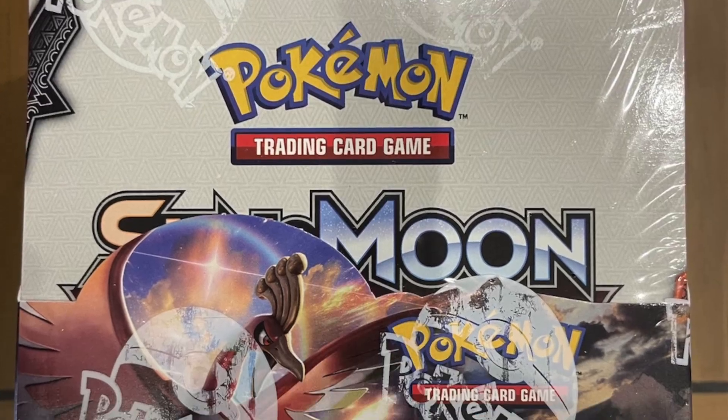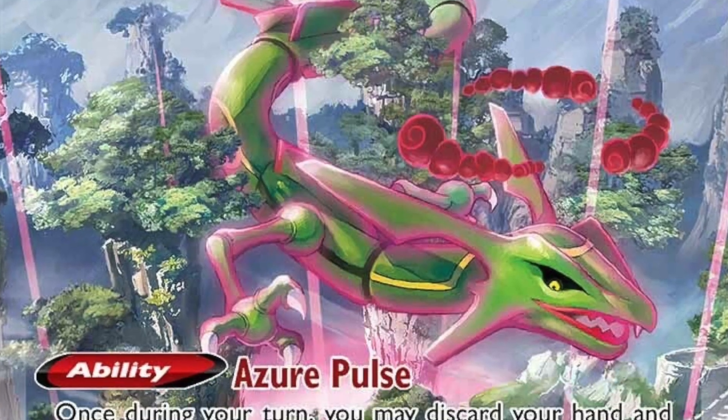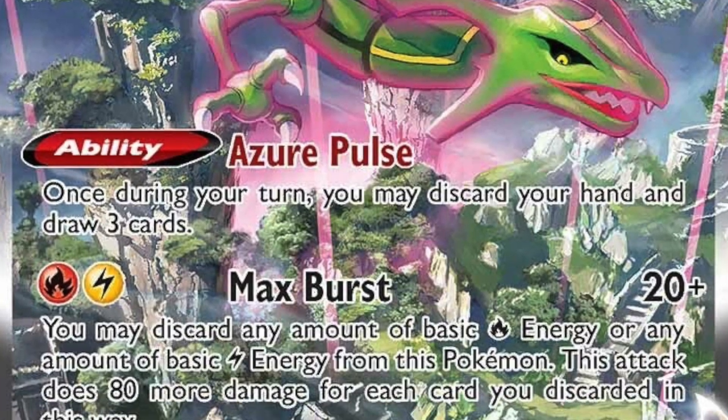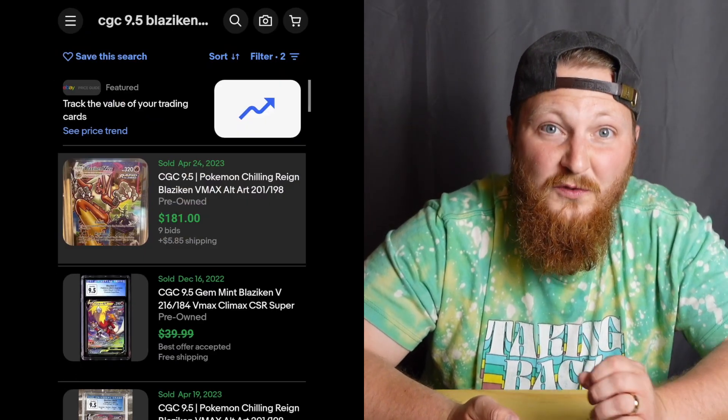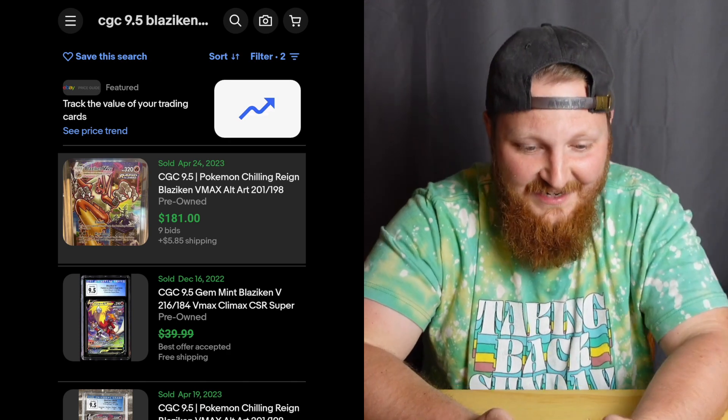So if your plan is to have a unique collection, you may want to consider this. Everybody, their grandma, their dog — they all have sealed Sword and Shield era booster boxes. They're not rare. I love sealed booster boxes, don't get me wrong, and you can definitely collect both cards and booster boxes, but they're a lot less unique than the actual cards that come from the boxes.